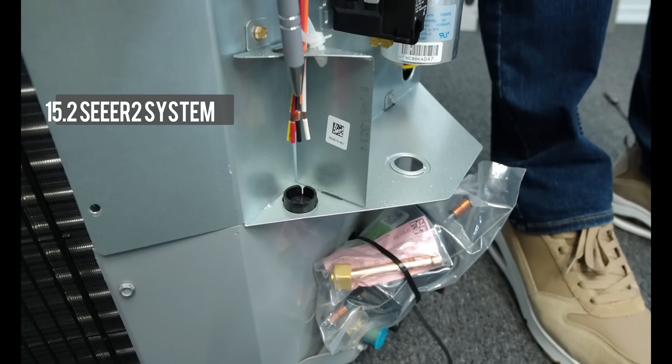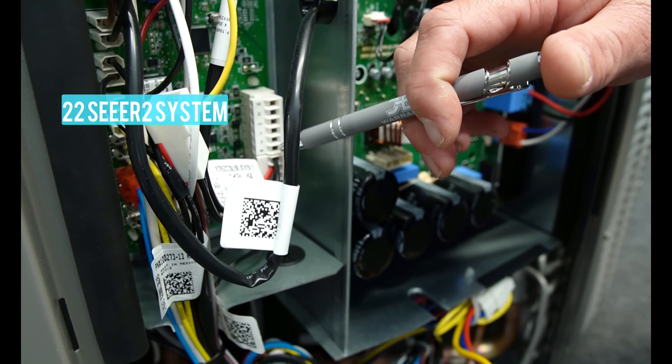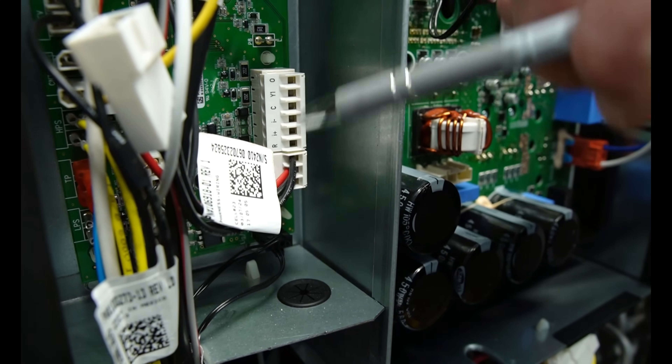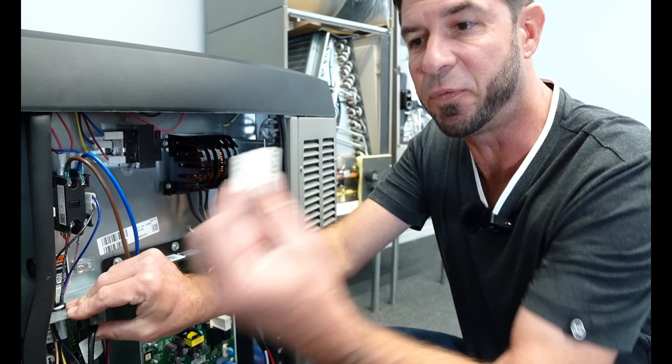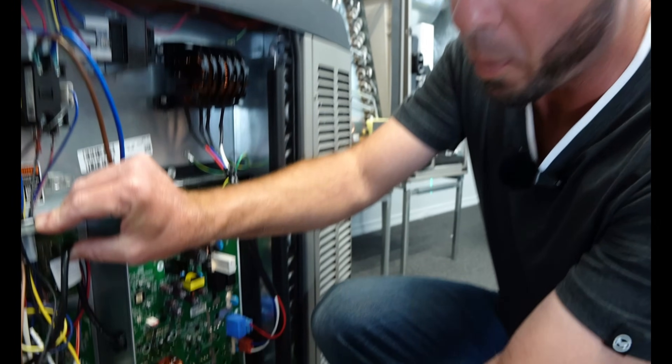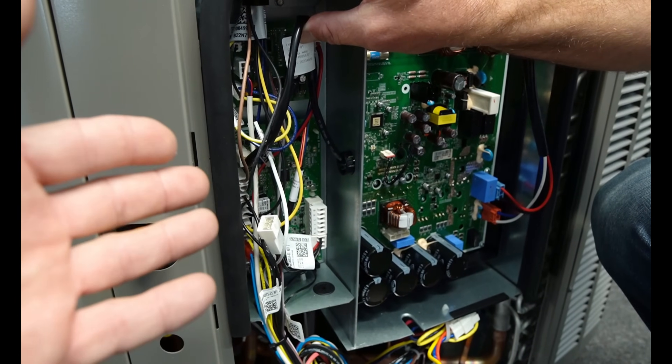This one needs six thermostat wires, while this one only needs four wires — super simple. We have a power, a common, and two communication wires. It's very simple to install, almost plug and play. They definitely simplify this for installers.